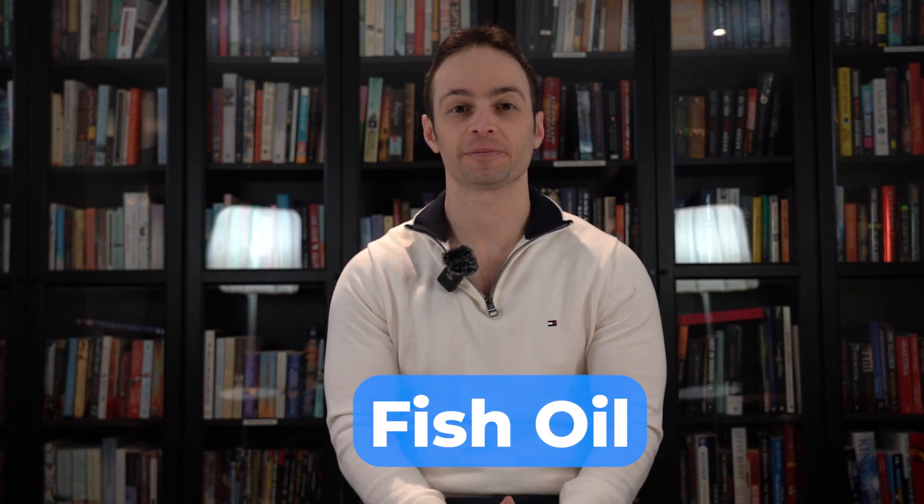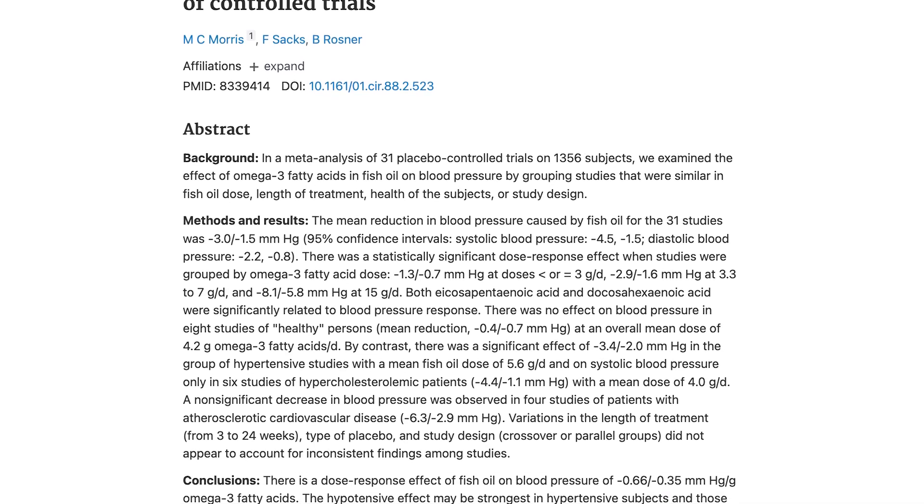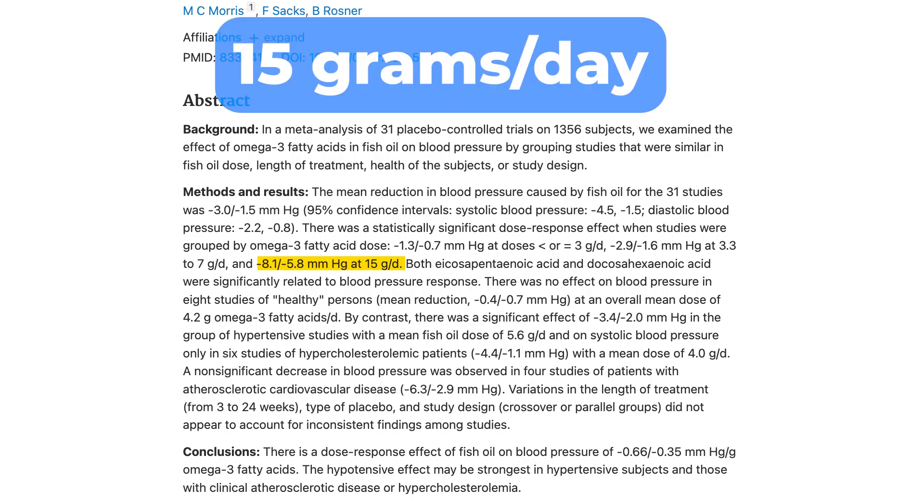So let's talk about the top six supplements for heart health. In no particular order, one of the most common ones being used, and for good reason, is fish oil. One meta-analysis found that fish oil reduces blood pressure by about 8 over 5 millimeters of mercury, but the dose is very important — it only does so when taken at about 15 grams per day. Lower doses of just one or two grams don't do it to the same extent.